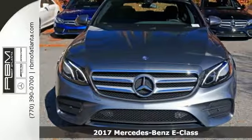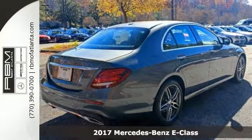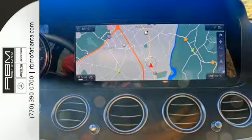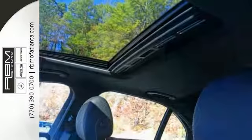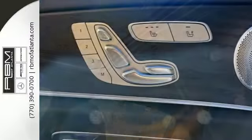Everyone will fit comfortably in this 2017 Mercedes-Benz E300 Sport. With great features like a navigation system, a sunroof, Bluetooth connectivity, and seat memory settings, along with a Burmester premium sound system, this sedan is sure to please.